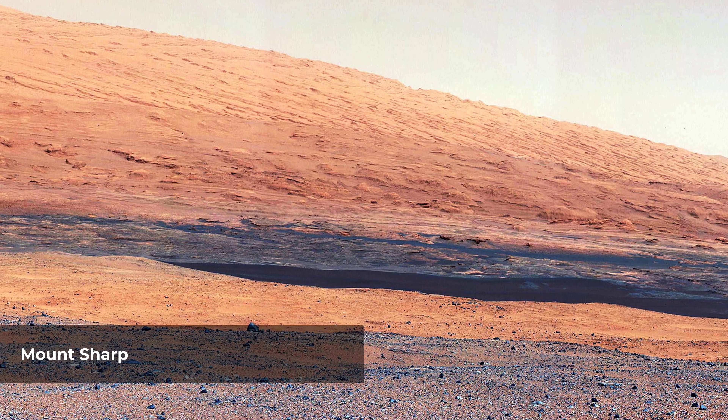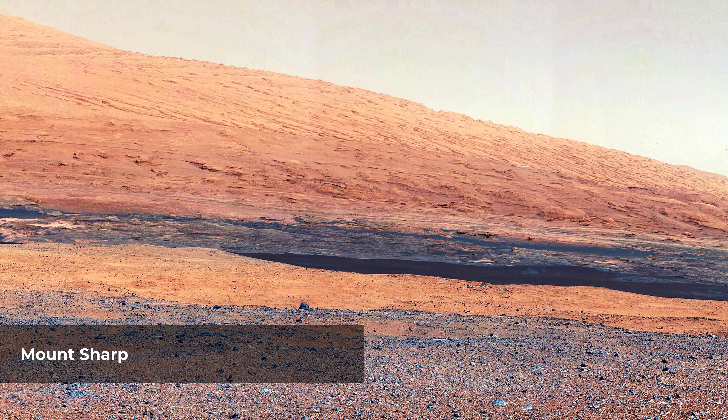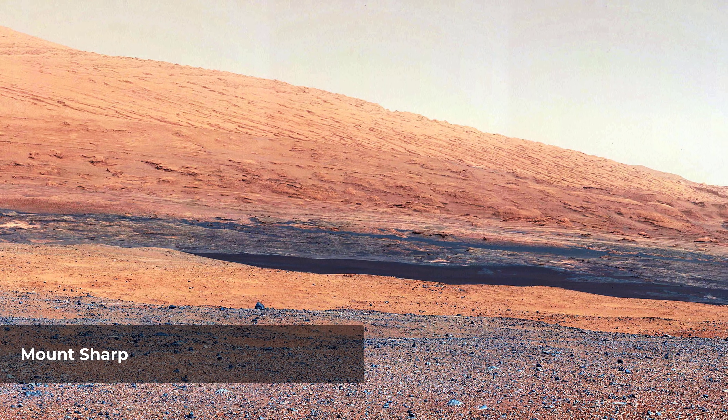This image taken by the Mastcam on NASA's Curiosity rover highlights the interesting geology of Mount Sharp, a mountain inside Gale Crater, where the rover landed.